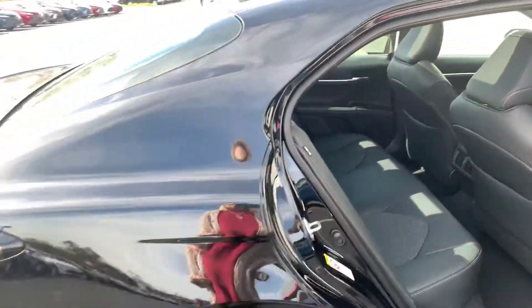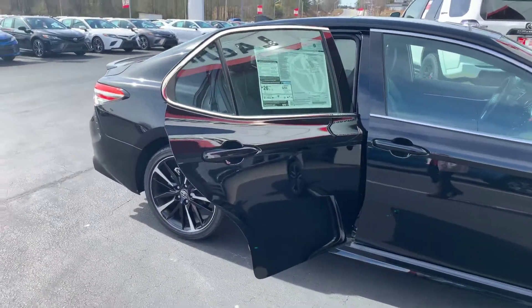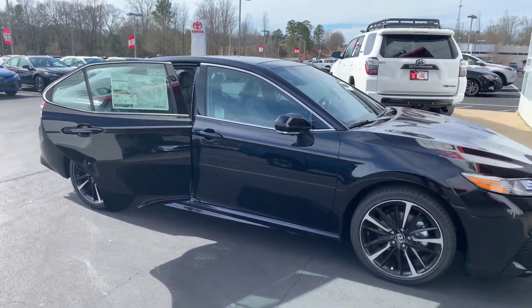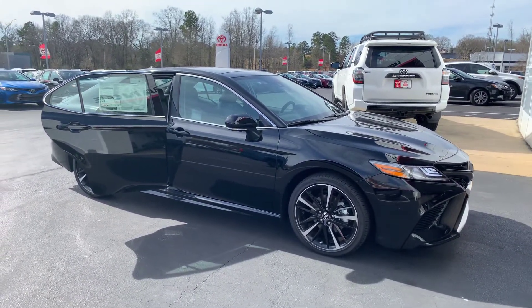We'd love to invite you down. We have a great selection of Camrys to choose from and some awesome incentives, so give me a call today. You can reach me here at 706-882-2963. Again, this is Wanda with LaGrange Toyota here at LaFayette Parkway, and I look forward to hearing from you soon. Thanks.